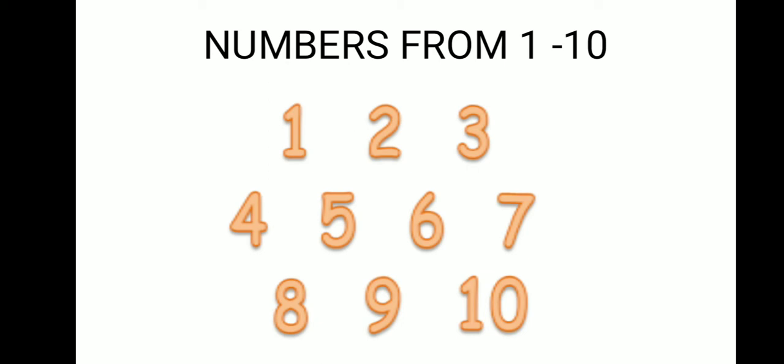Kids, this time you have to repeat after me. 1, 2, 3, 4, 5, 6, 7, 8, 9 and 10.